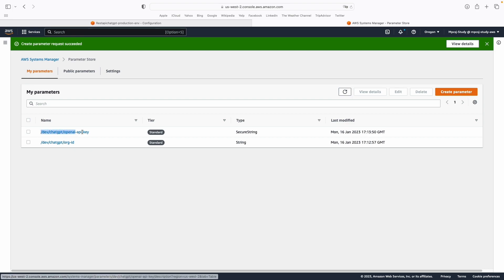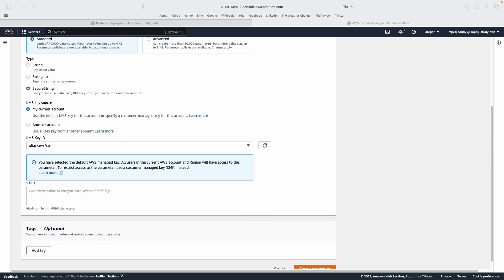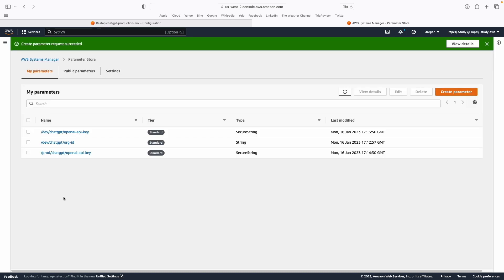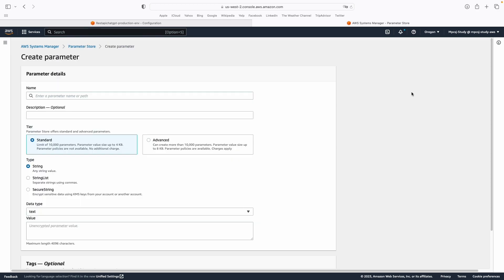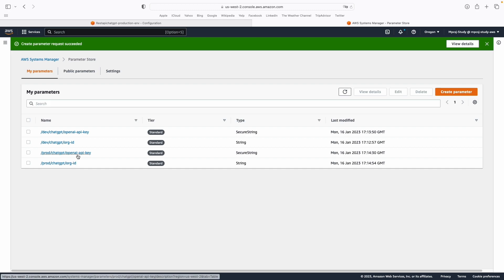Let's do the same for production. Instead of /dev, I'm going to call it /prod, and this is the OpenAI API key for production. The description is optional, so it's up to you. This will also be a secure string, then paste the value and create the parameter. Let's do the same for the production organization ID — again using /prod instead of /dev. Now I have all four parameters: two for staging and two for production. We are going to change the code to read from Parameter Store instead of reading from .env files or environment variables from the machine.